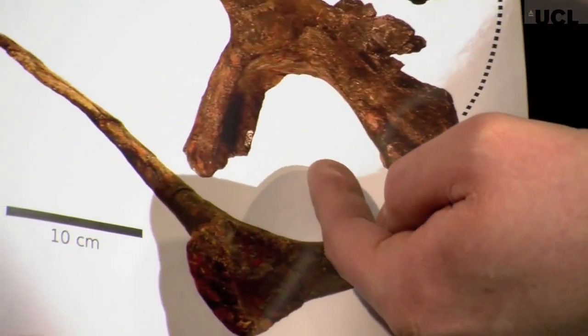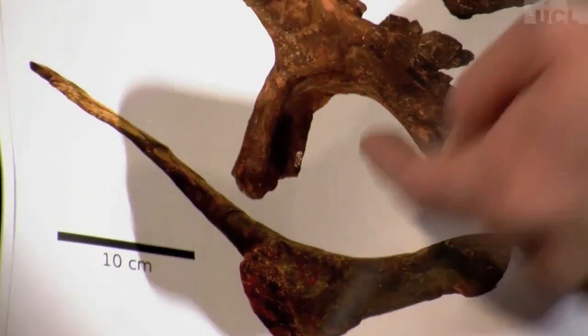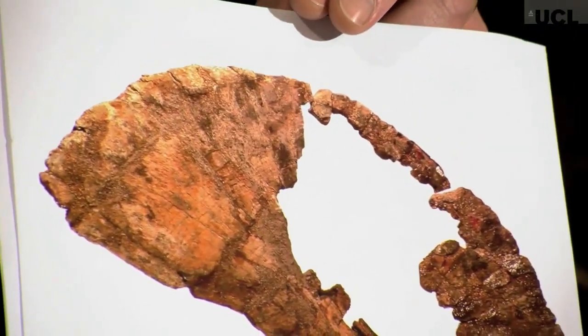Down here at the bottom, this is the socket where the femur attaches — so this is where the leg joins the body. And you can see that here at the front, sticking out at the head of that, is this huge blade of bone where a lot of muscle would have attached.